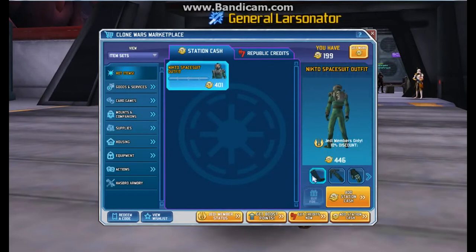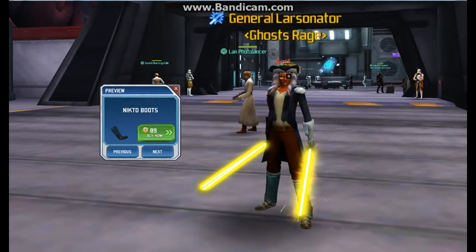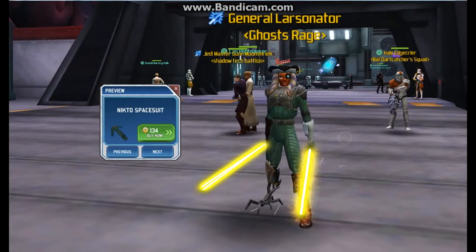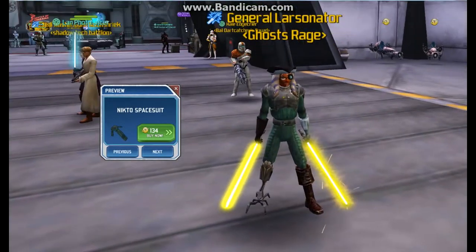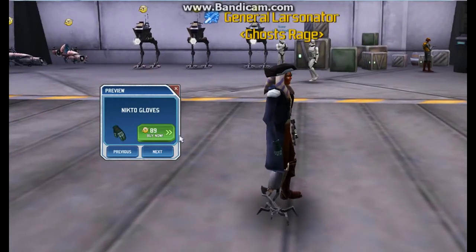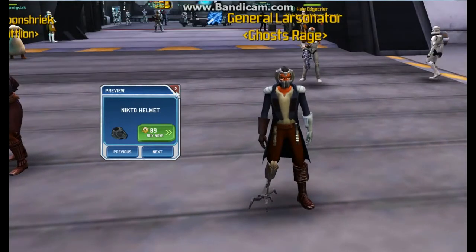Let's preview this gear, starting with the boots — as you can see, very interesting, kind of look like sandals. Next is the spacesuit — it's actually a pretty nice suit. Next is the gloves, very basic, just like hand gloves. And the Nikto helmet right there.